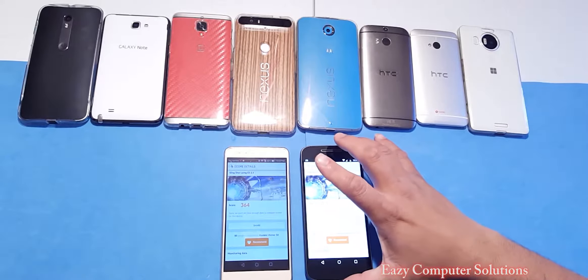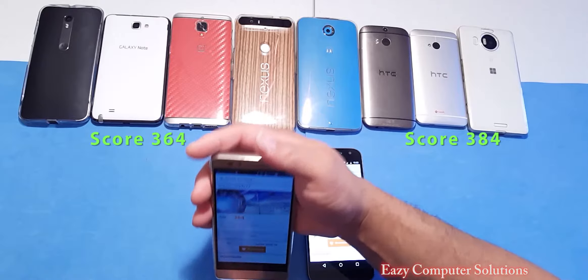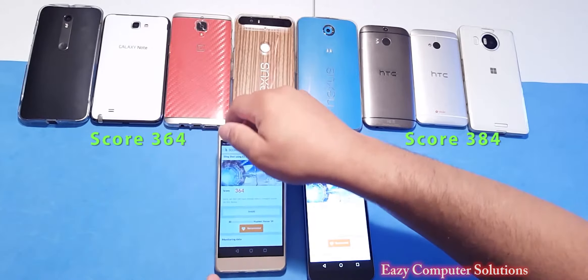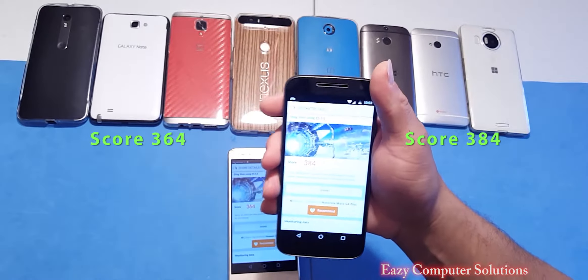The Honor 5X got a score of 364, and the Moto G4 got a score of 384.